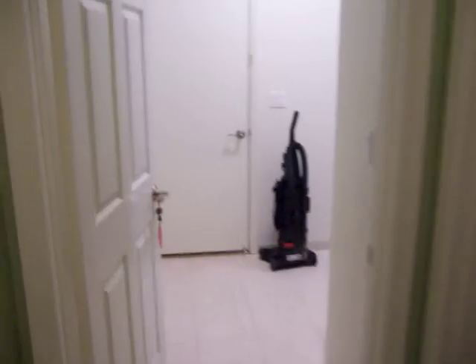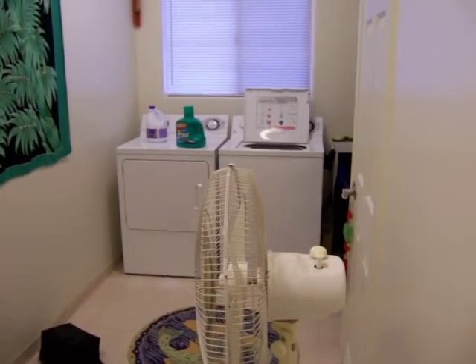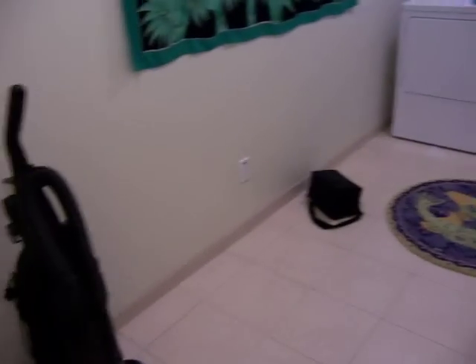This leads into the guest bedroom, which is currently where our visitors stay when they come. This leads into the laundry room — a humongous space that I wish could have been used for some other room, but right now it's just a laundry.